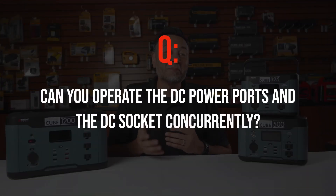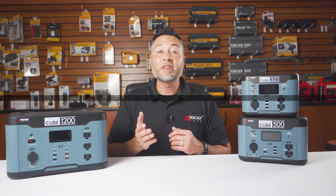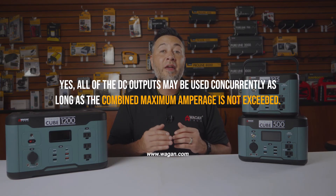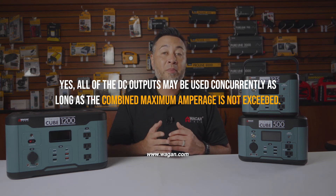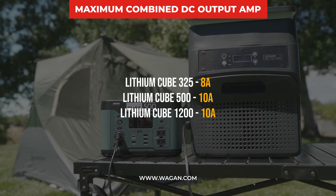Can you operate the DC power ports and the DC socket concurrently? Yes, all of the DC outputs may be used concurrently as long as the combined maximum amperage has not been exceeded. The max for each unit is detailed below.